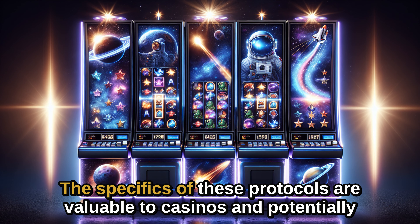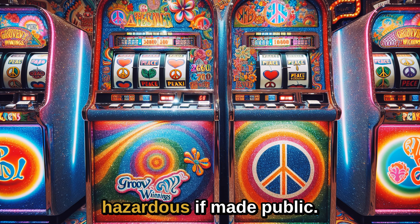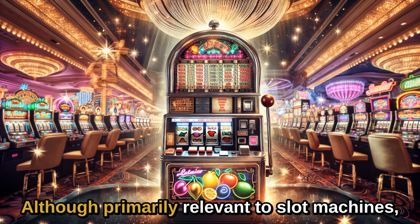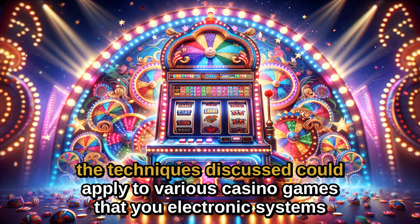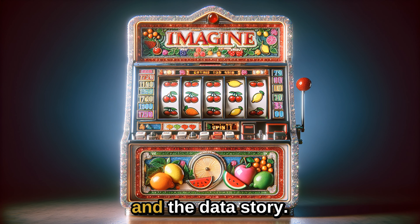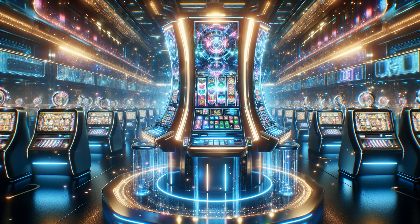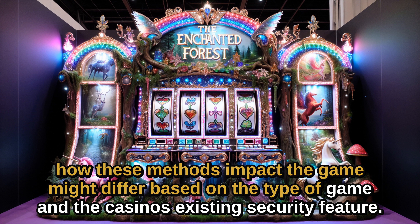The specifics of these protocols are valuable to casinos and potentially hazardous if made public. Although primarily relevant to slot machines, the techniques discussed could apply to various casino games that use electronic systems and data storage. Yet how these methods impact the game might differ based on the type of game and the casino's existing security features.